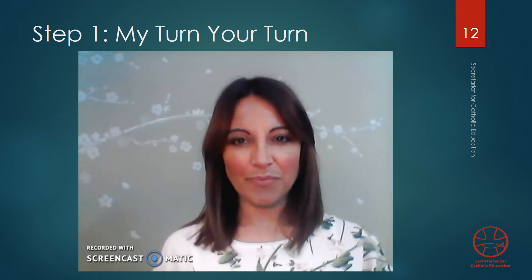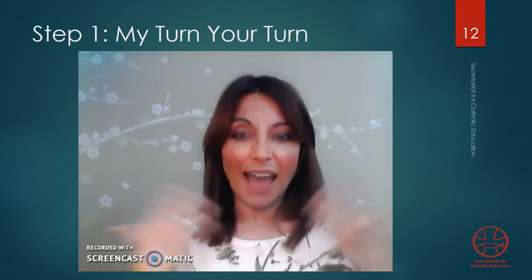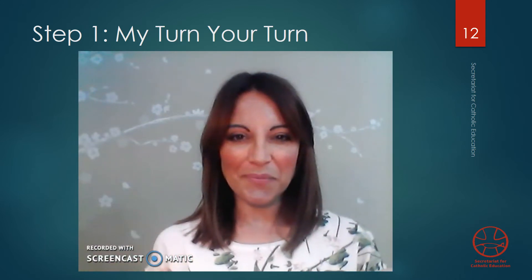So, we're going to start with step one. In step one, I will say the sounds and read the words. And you repeat after me. Let's start.